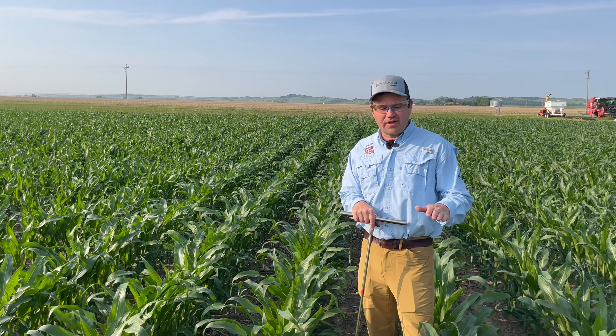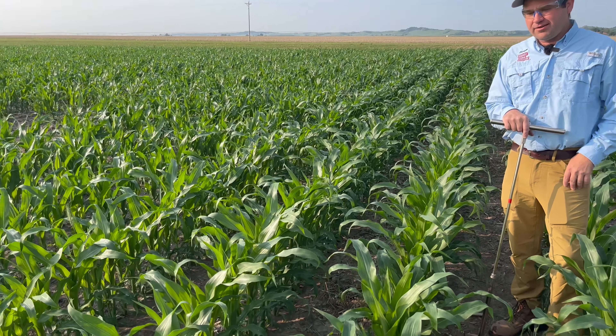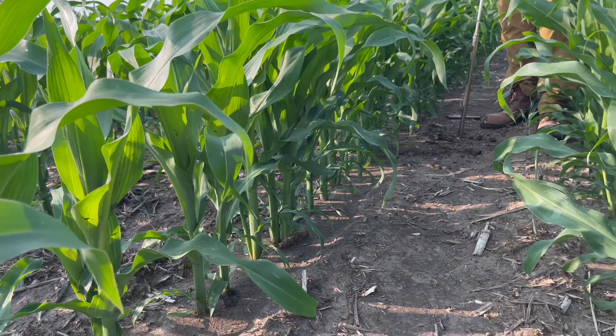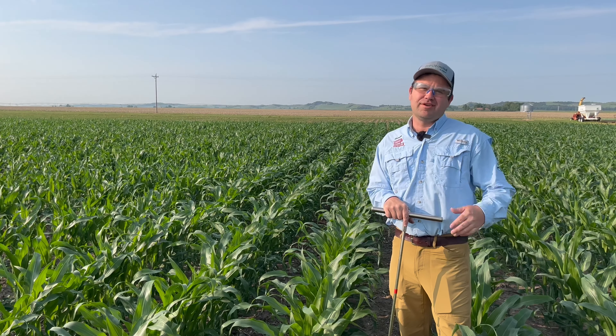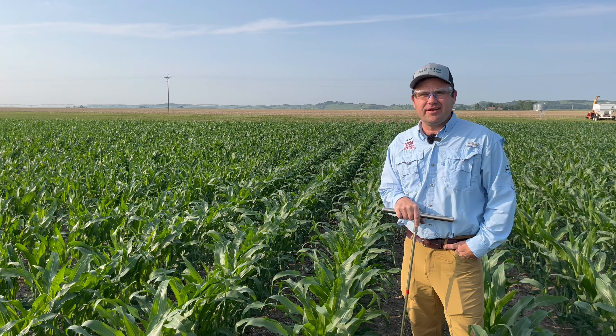Just a couple of things to remember: if you're looking at V10 corn, you're running about 20 hundredths a day. This corn here is right at V8, using about 15 hundredths a day. We've got average to good soil moisture here, but if you're in a situation where you have to make it up, keep that in mind when you're out in the field turning those pivots on. Thanks, and we'll bring you more irrigation information next week.